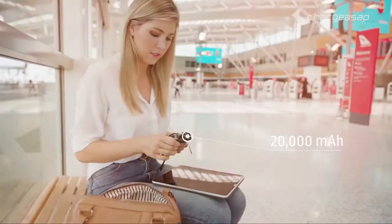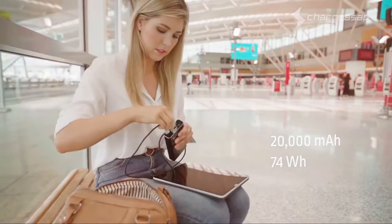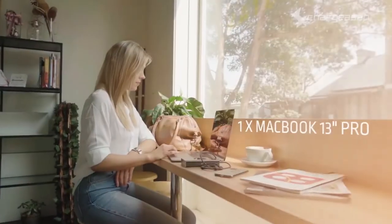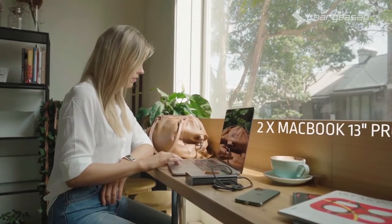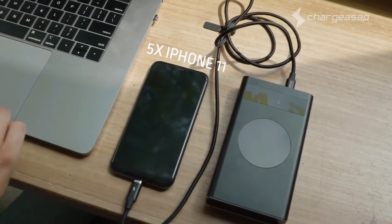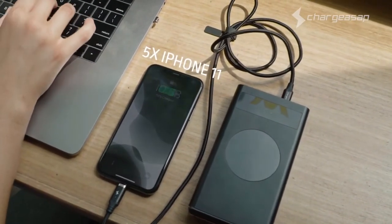With a battery capacity of 20,000 milliamp hours, or 74 watt hours, Flash is safe for airline travel. It offers double the battery life of your 13-inch MacBook Pro, or up to five times the battery of the latest smartphones such as the iPhone 11, so you can stay powered on the go.